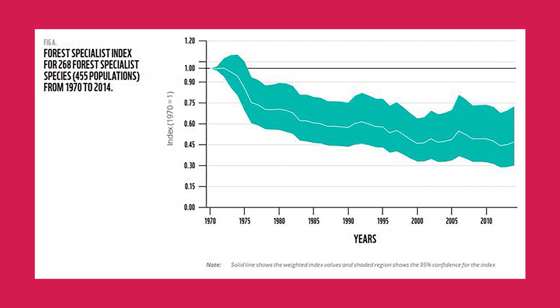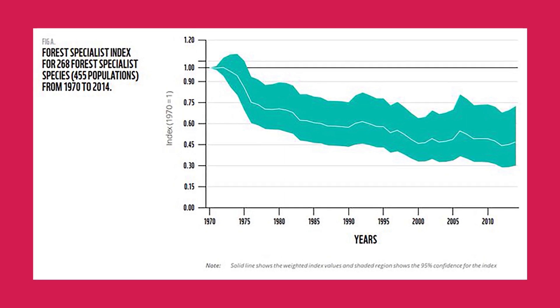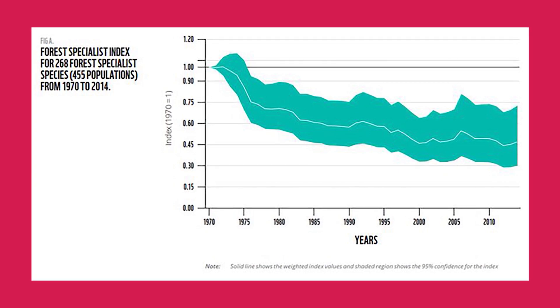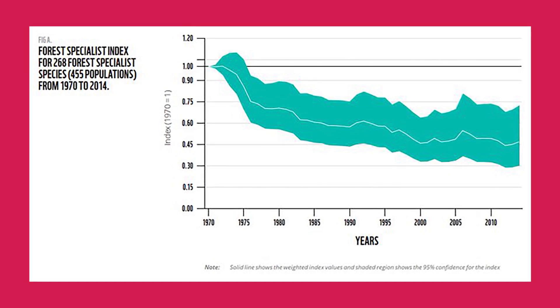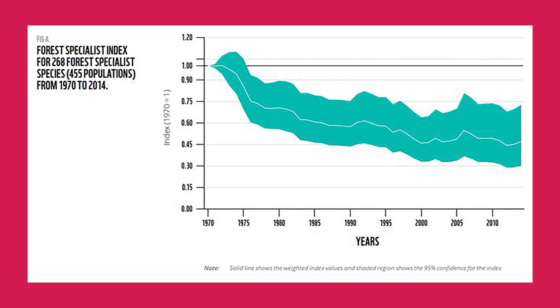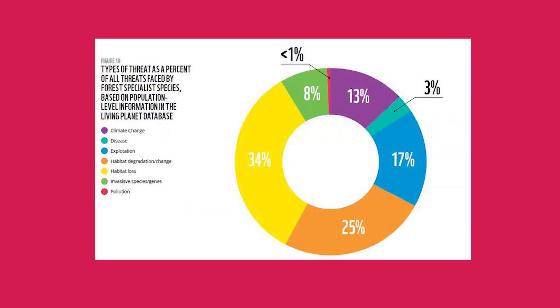This research found that vertebrate populations in forests halved on average between 1970 and 2014 and that exploitation is a major threat for these species, as well as loss of habitat. The study also found that a change in forest area isn't always a good indicator of the status of biodiversity in this environment, and that to safeguard our forests into the future, we also need to look below the canopy.